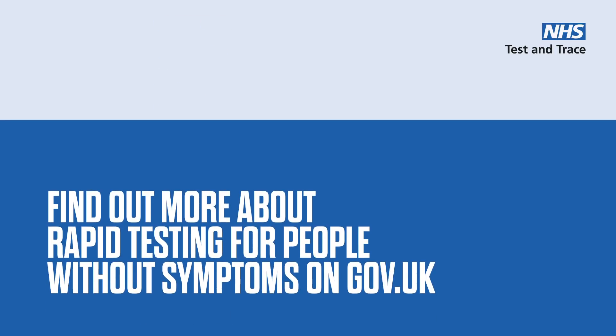Find out more about rapid testing for people without symptoms on gov.uk.